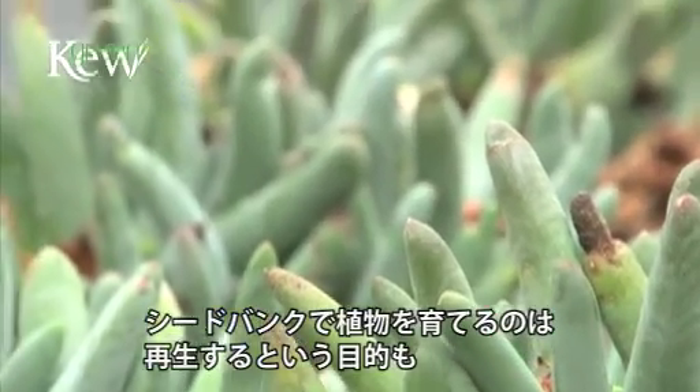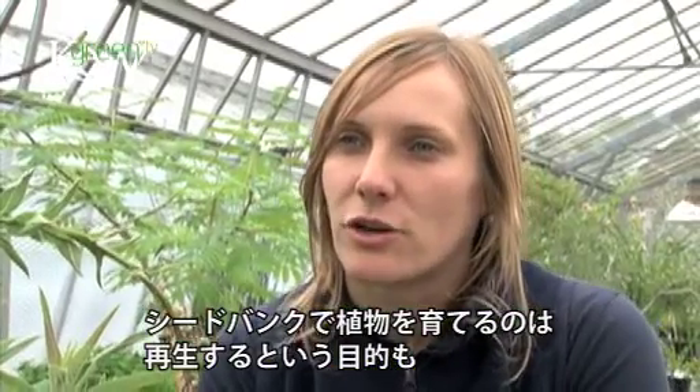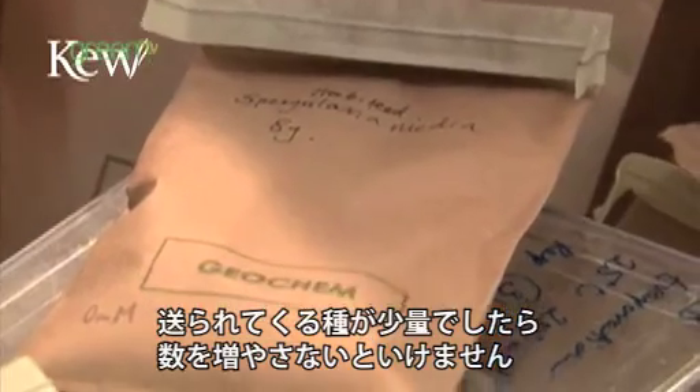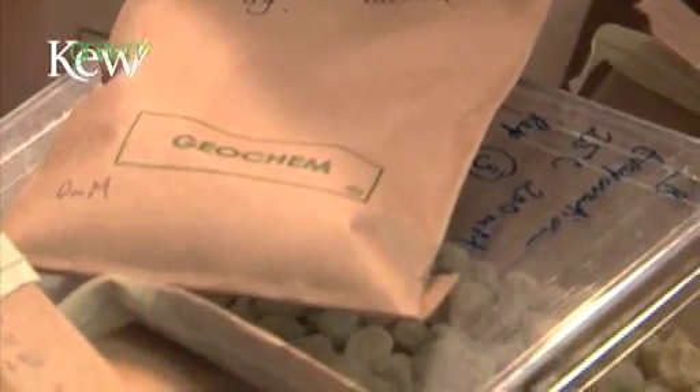The other reason that we grow plants from the Millennium Seed Bank is regeneration - often seeds come back in such small numbers that we need to bulk up the numbers for them.